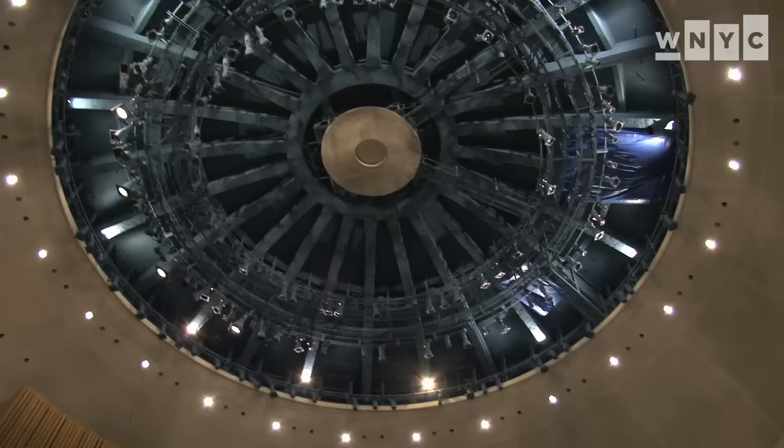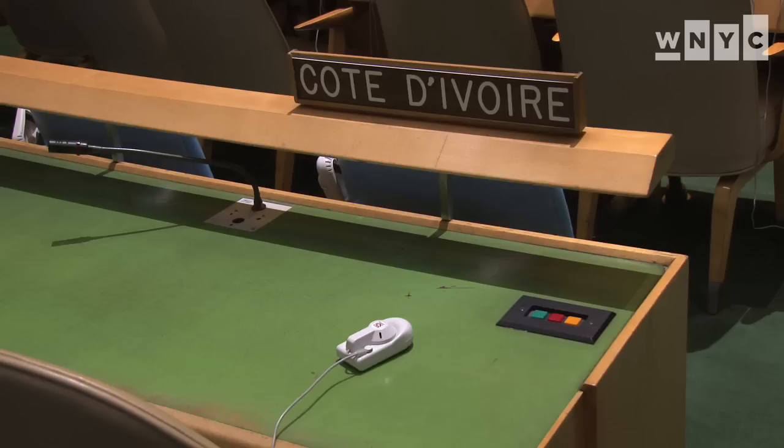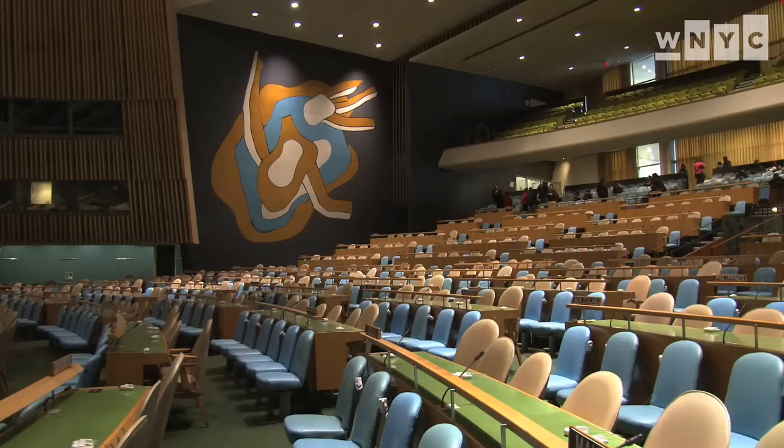We're going to gut the room and then bring it back to exactly the way it looked in 1952. The ceilings will be removed, the asbestos has to come out from behind the walls. We will also be taking all the furniture out — all these wonderful tables and chairs. We'll remove the floor and put the air conditioning underneath the floor, and then we'll bring it all back.